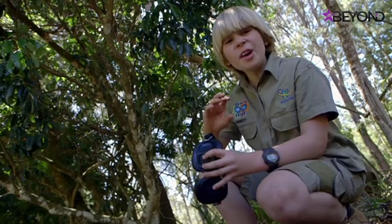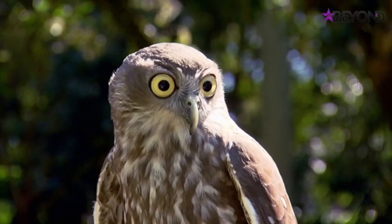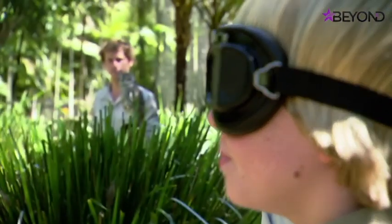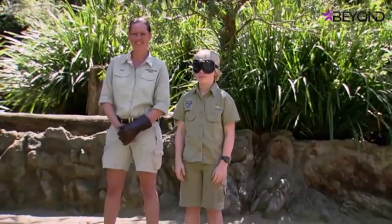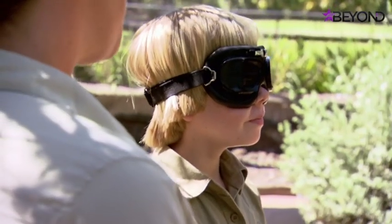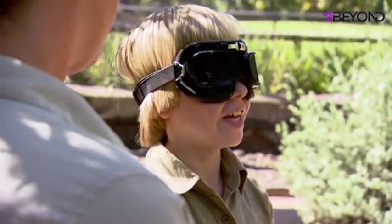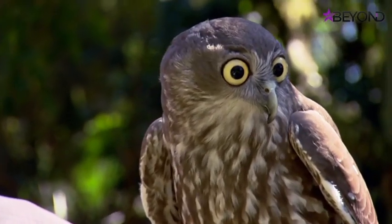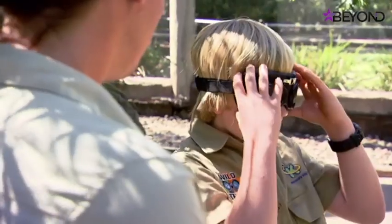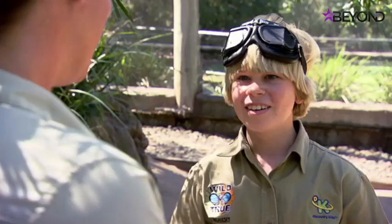Time for a really cool experiment to see just how silent an owl's flight is. Has he flown past yet? Yep, he just flew past you. What — really? I didn't hear a thing! Let's try that again. Has he flown past yet? Yep, you missed him again. That is so cool — I didn't hear anything. That's amazing!